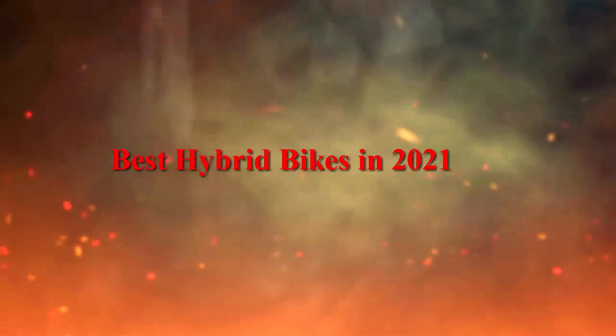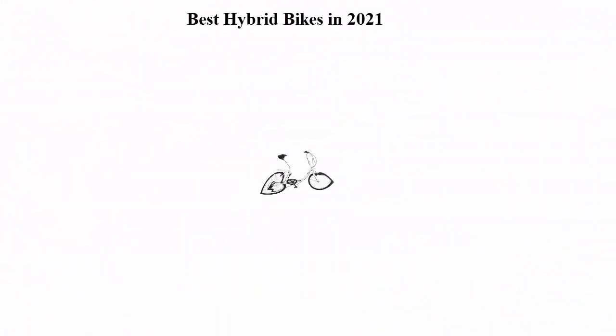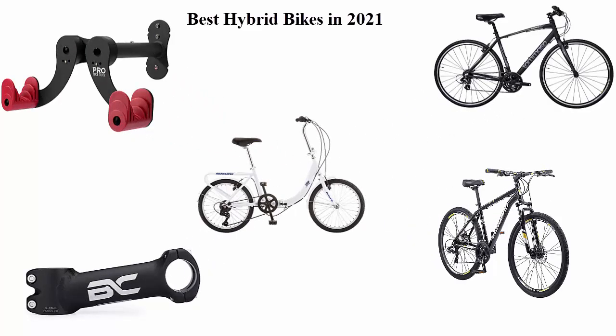Best hybrid bikes in 2021. We are going to check out the top 5 best hybrid bikes. This list is based on my personal opinion and I try to list them based on price, quality, durability, and more. If you want to see their price and find out more information about these hybrid bikes, you can check out the link down in the description and comment section below. Let's get started.